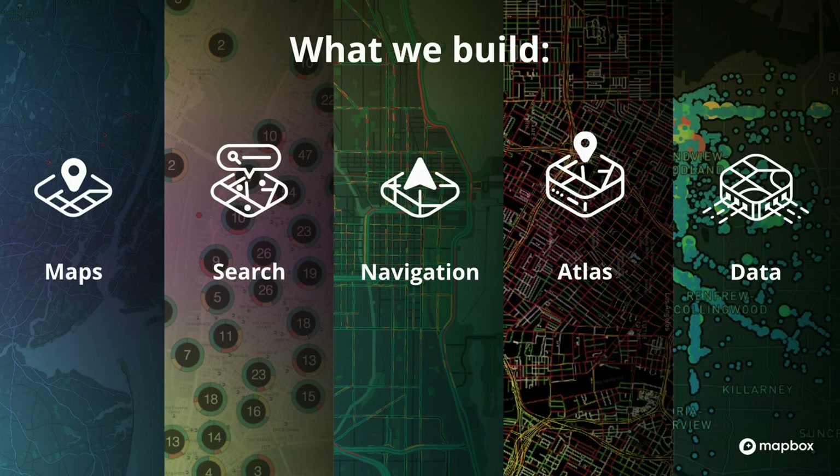So what is Mapbox? We are a location, data, and navigation platform. We build open source tools — maps, search, directions — that help our customers make the most out of their location data. We like to think about our tools as building blocks, like Legos that you can fit together in whatever combination you need to build out an application that helps you answer your most complex location questions.